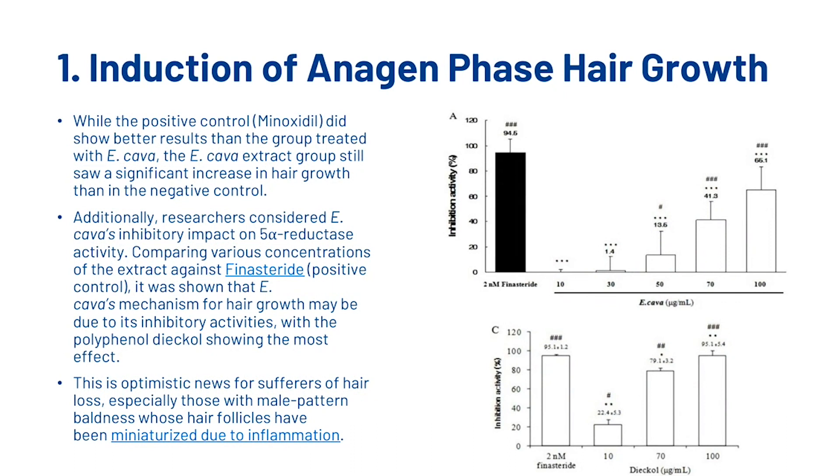Additionally, researchers considered Ecklonia Cava's inhibitory impact on 5-alpha reductase activity, comparing various concentrations of the extract against finasteride. It was shown that Ecklonia Cava's mechanism for hair growth may be due to its inhibitory activities, with the polyphenol diecol showing the most effect. This is optimistic news for sufferers of hair loss, especially those with male pattern baldness whose hair follicles have been miniaturized due to inflammation.